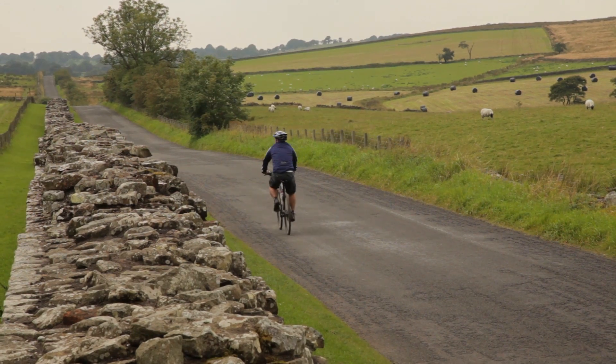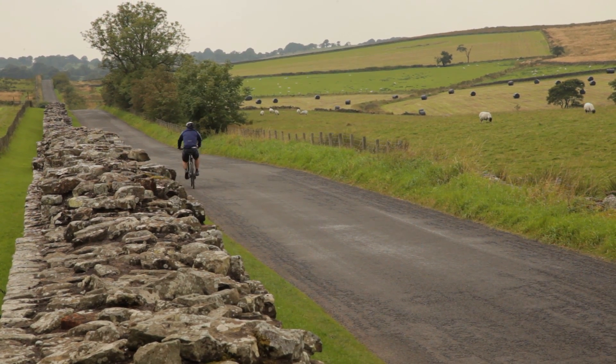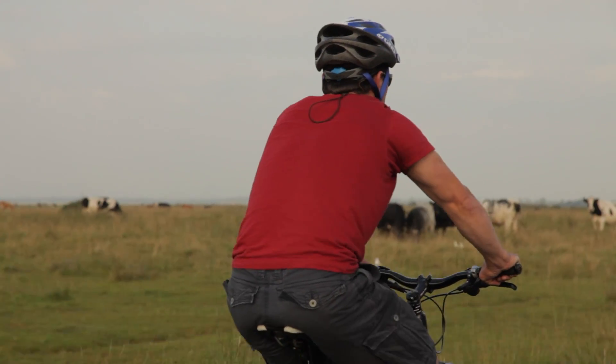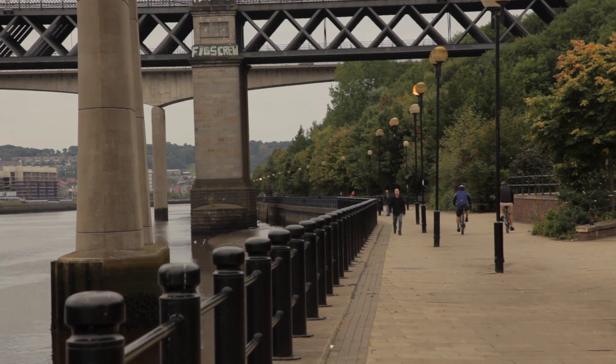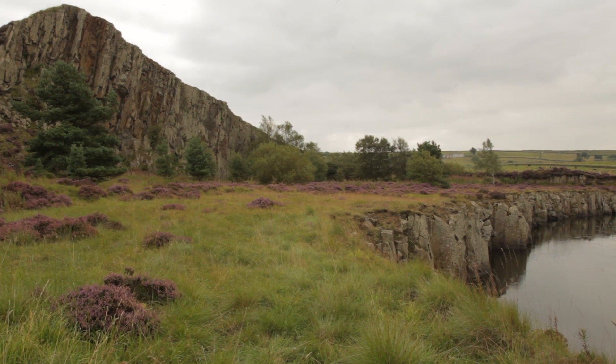Originally some 70 miles in length and 6 meters high, Hadrian's Wall is the greatest Roman monument in Britain. It stretches from the Solway Firth to the mouth of the River Tyne, across the wild and often eerily beautiful landscapes of this border country.